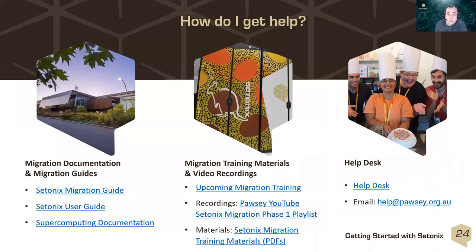That brings us to the end of training module one. I encourage you to look into the remaining five training modules for more detail on each of those steps. Migration documentation and supercomputing documentation are available on Pawsey's documentation portal, and migration training sessions are available on YouTube and as live sessions on the Pawsey events page. If you need any help at all, please contact us via the service desk. Thanks for watching.